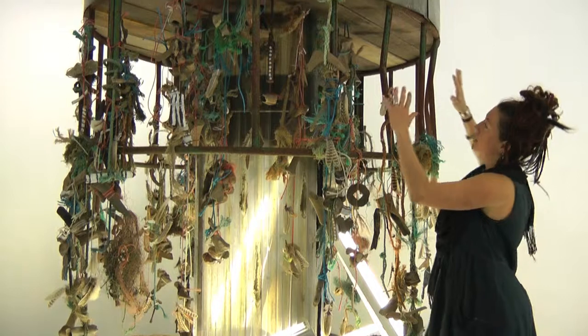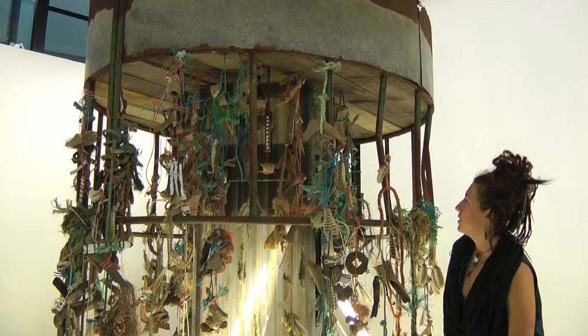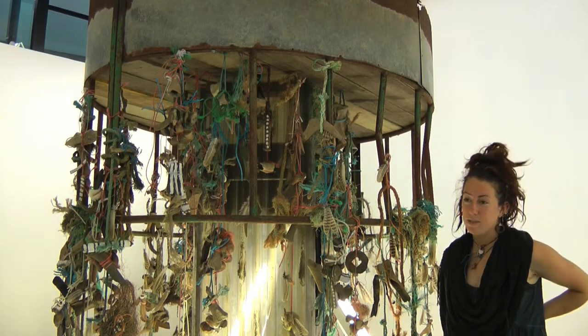I started noticing all these — these are actually cattle feeders, which are used to feed all the animals there. So the parts just came together and that was kind of the source of the inspiration for this piece.